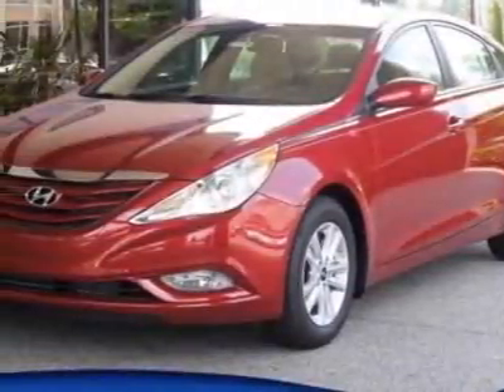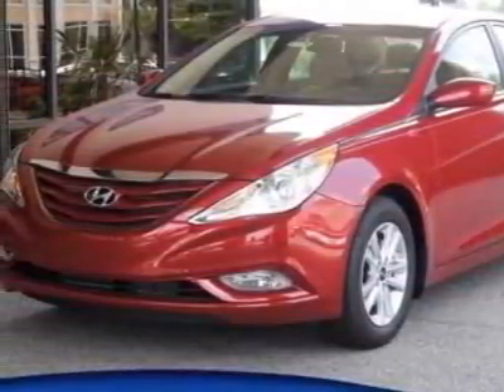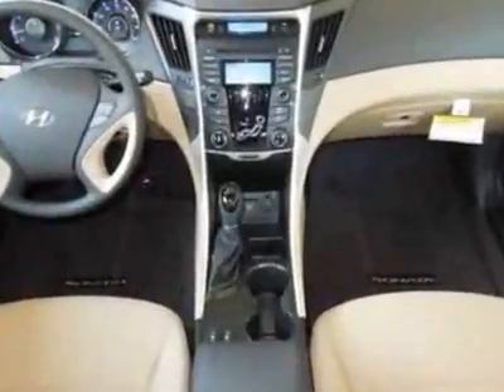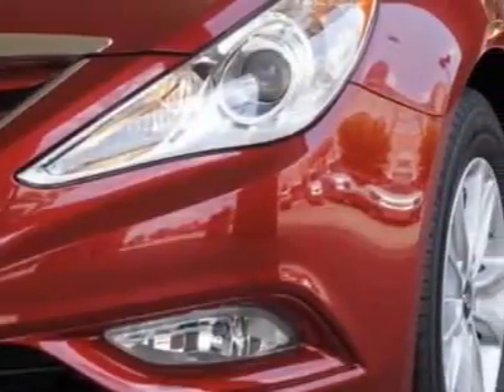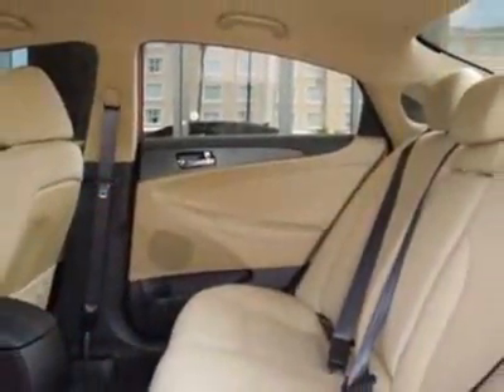Look at this new 2013 Hyundai Sonata. For your protection, this vehicle has a full factory warranty. This Sonata boasts a 2.4-liter in-line-four engine and has a six-speed automatic transmission.